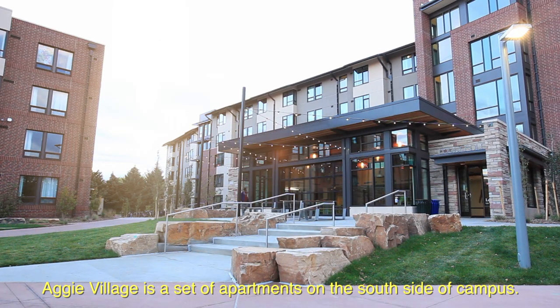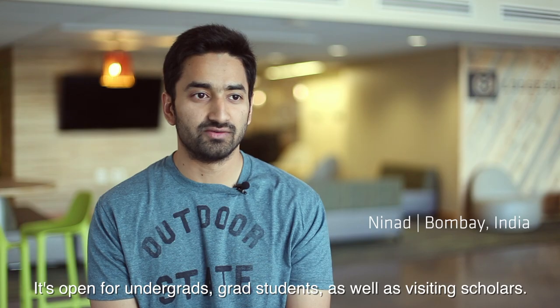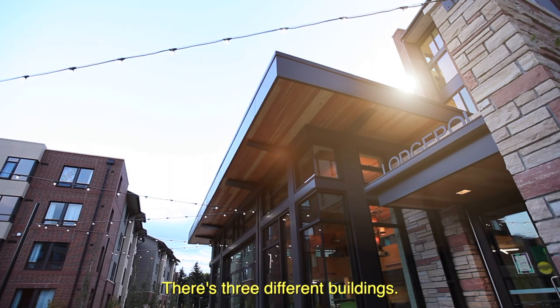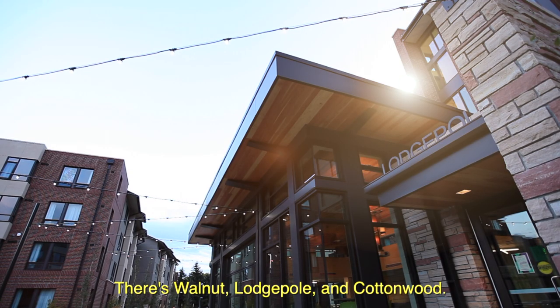Aggie Village is a set of apartments on the south side of campus. It's open for undergrad and grad students as well as visiting scholars. There are three different buildings: Walnut, Lodgepole, and Cottonwood.